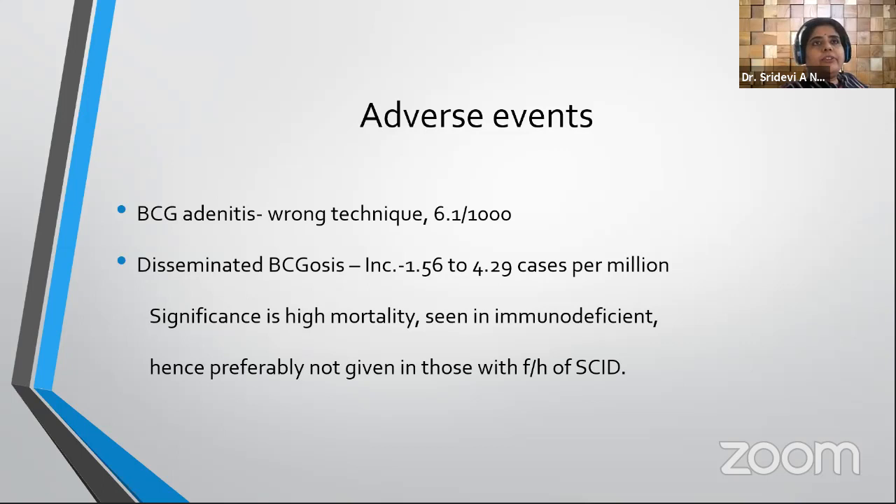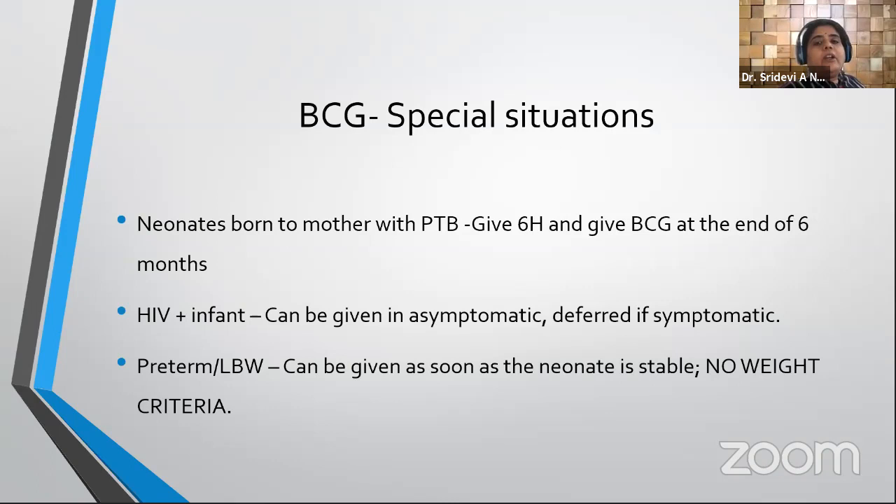Disseminated BCGosis occurs mainly in immunodeficient children. The policy is universal neonatal BCG administration, so we do not anticipate who will develop immunodeficiency. If a newborn has a family history or any reason to suspect immunodeficiency, it is better to postpone BCG until immunodeficiency is ruled out. In a special situation — a baby born to a mother with pulmonary tuberculosis — do not give BCG right away; give INH for six months, then give BCG. No Mantoux testing is needed before giving BCG.